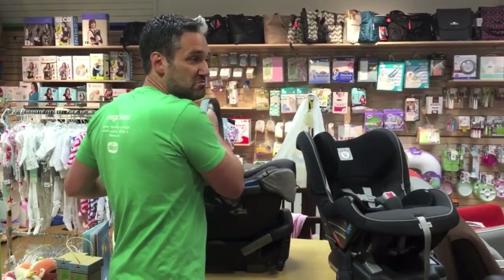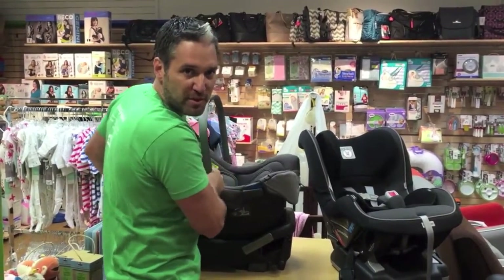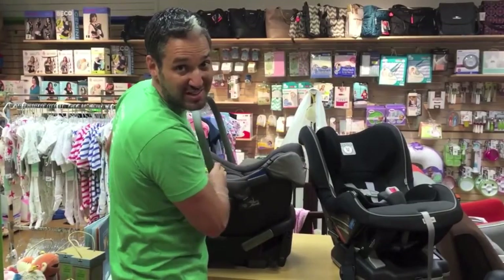To answer your question: yes, you can get a convertible car seat from the beginning, but my recommendation is to get an infant car seat most of the time.